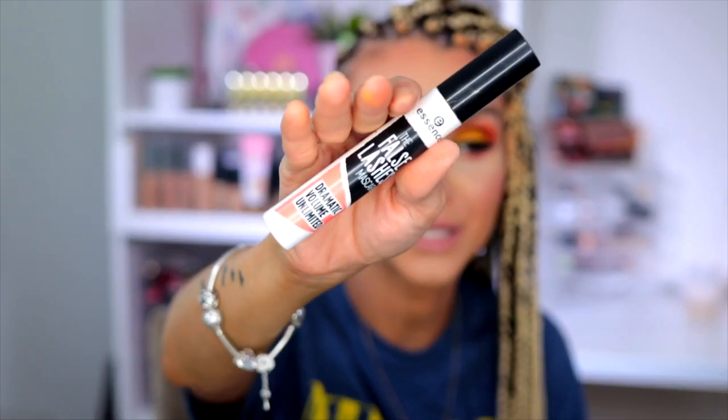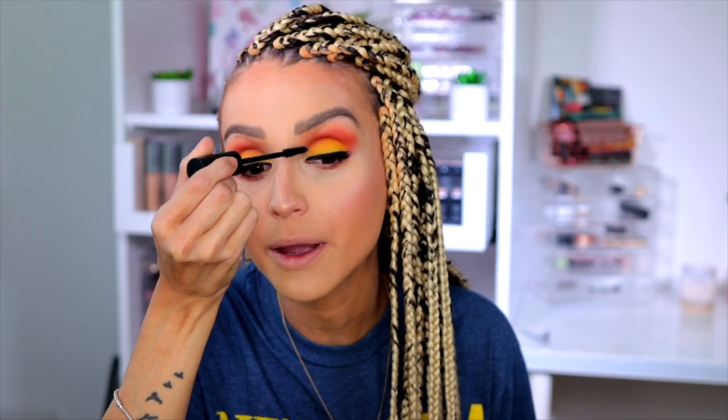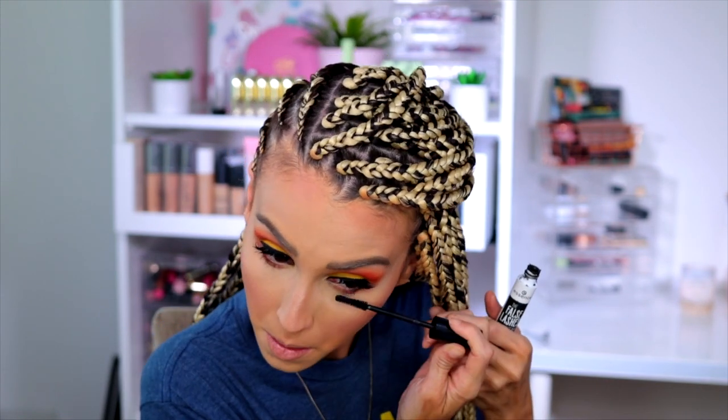For mascara, I'm using my favorite at the moment — the Essence Cosmetics mascara. I've been raving about it on all my makeup videos. This is by far one of the best drugstore mascaras I've ever seen. To make the look stand out, I'm also going to use the ColourPop Cream Gel Liner. I have it in all colors but the ones I've been using the most are the yellow and the white. I'm applying the yellow on my waterline to make that yellow eyeshadow really stand out.